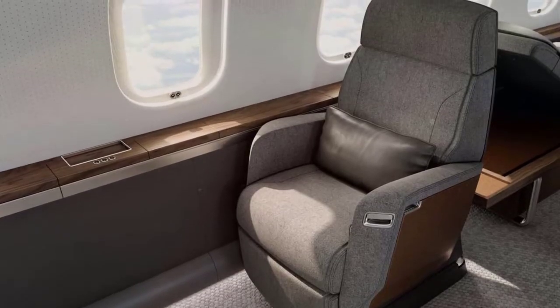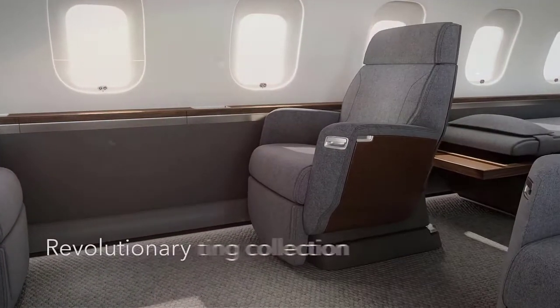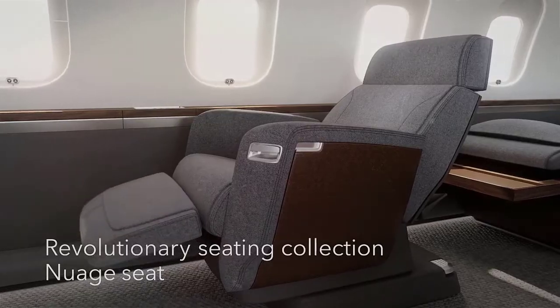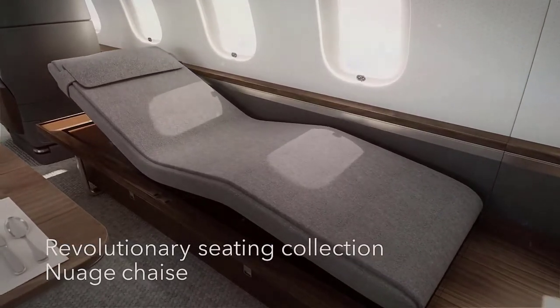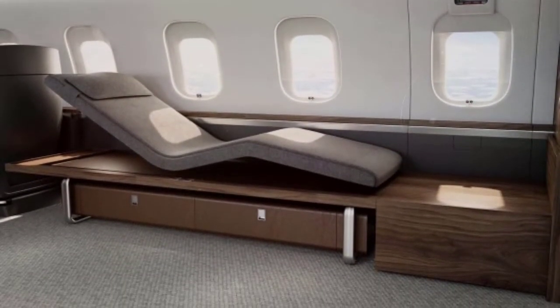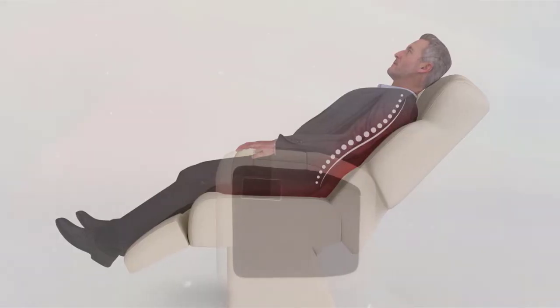Bombardier has equipped the aircraft with their innovative Nuage seat, which the company describes as the first meaningful change in the operation and design of a business aircraft seat in 30 years. A key feature is the ability for deep recline, providing exceptional comfort and support — perfect for dining, working, relaxing, or sleeping. The floating base allows for completely fluid movements, and this is the first-ever seat with a fully trackless footprint, allowing passengers to effortlessly and intuitively position their seats.